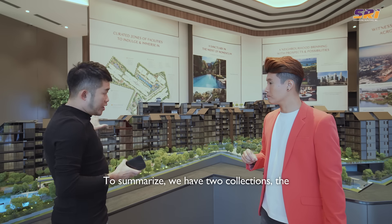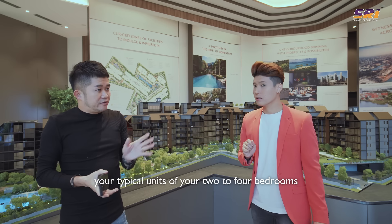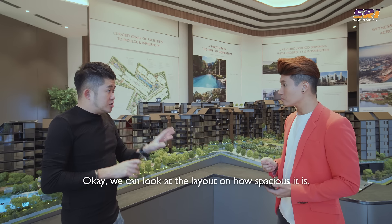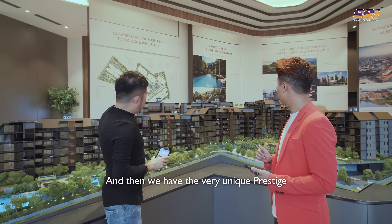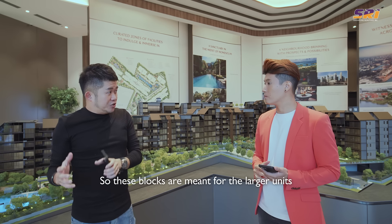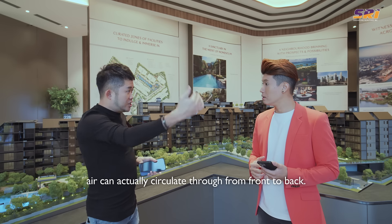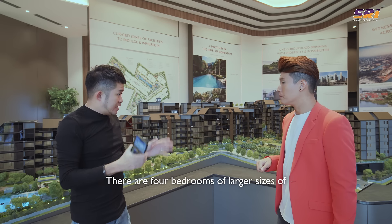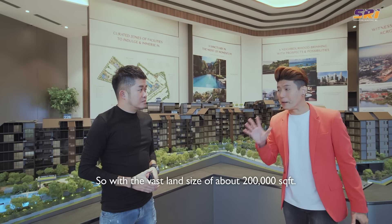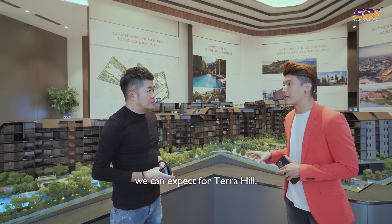To summarize the unit collections: we have two collections. Blocks 22 and 18 form the Signature Collection, with typical units of two to four bedrooms and five-bedroom penthouses of more typical sizes. Then we have the very unique Prestige Collection at the back in the block 20s — these blocks have only two units per core, all single-loaded so air can circulate from front to back. There are four bedrooms of larger sizes of more than 1,800 square feet and also five-bedroom penthouses. With the vast land size of about 200,000 square feet, let's talk about the facility zones.